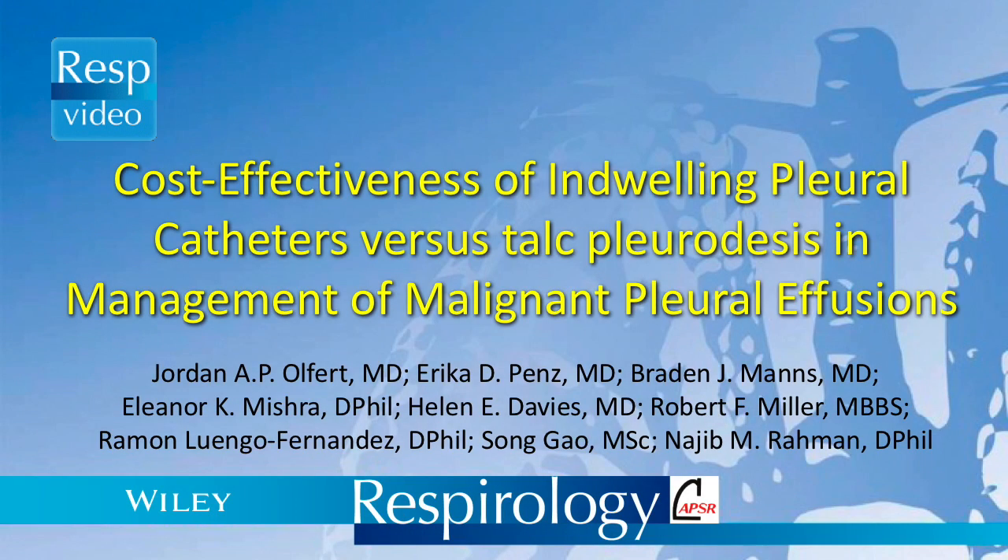For this study, we performed a cost-effectiveness analysis using data collected alongside the TIME2 randomized clinical trial, which compared the effectiveness of indwelling pleural catheters, otherwise referred to as IPC, to talc slurry pleurodesis in the management of patients with malignant pleural effusions. We conducted this cost-effectiveness analysis from the perspective of the healthcare payer, using direct healthcare-related costs and quality-of-life data using EQ5D questionnaires, collected alongside the clinical trial.